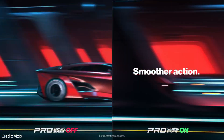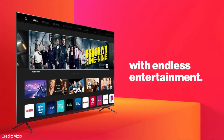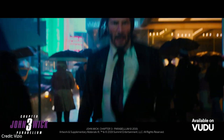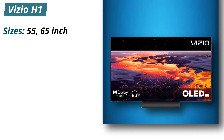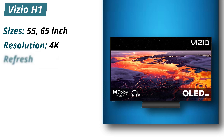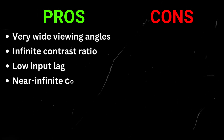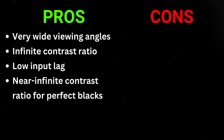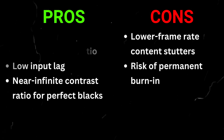Unfortunately, there's temporary image retention and the risk of permanent burn-in, so it's not ideal for use as a PC monitor. Specifications: Sizes 55–65 inches, Resolution 4K, Refresh rate 120Hz. Pros: very wide viewing angles, infinite contrast ratio, low input lag, near-infinite contrast ratio for perfect blacks. Cons: lower frame rate content stutters, risk of permanent burn-in.